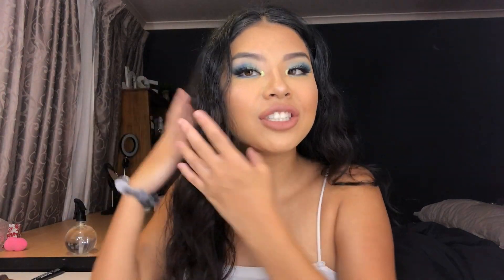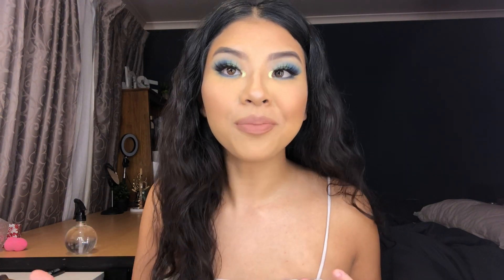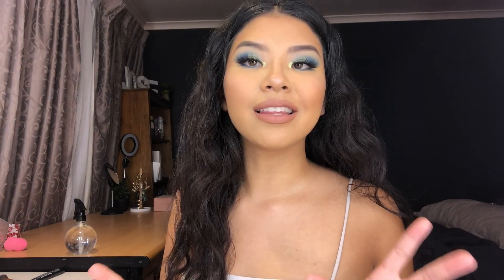Hey guys, welcome back to my channel. I'm so sorry my hair is looking crazy, it's hella humid here and this is how my hair reacts when it's hot. Anyways, I just filmed this makeup look that's coming up after this video, but today's video is going to be my room tour. I've been wanting to film this for so long but I've had so many different changes in my room, so I wanted to be as updated as I could be. I also had some internet issues because I don't have Wi-Fi at my house, which I explained in the next video.